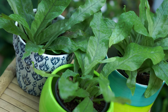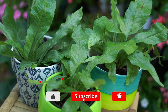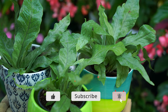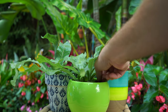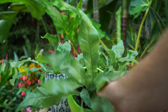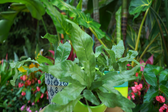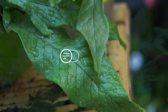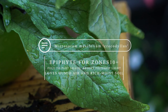Crocodile ferns, to be more specific. I ordered these guys off eBay a couple weeks ago when I announced that fern Friday was coming back, and they just showed up in the mail. They're still in their little nursery pots, so I dropped them into something a little more decorative for the video. Microsorum musifolium, the crocodile fern, synonymous with Polypodium musifolium as well.